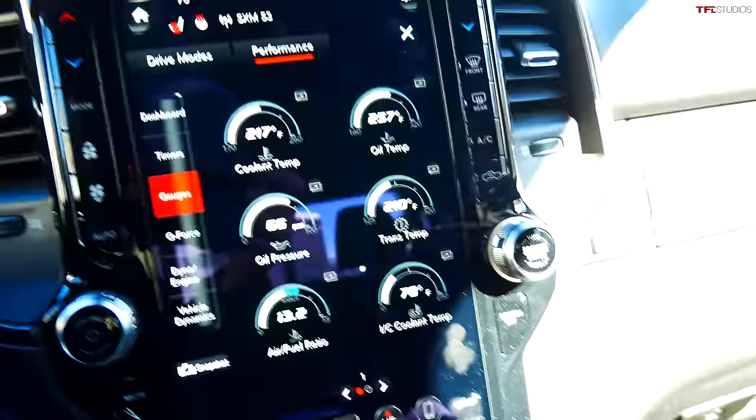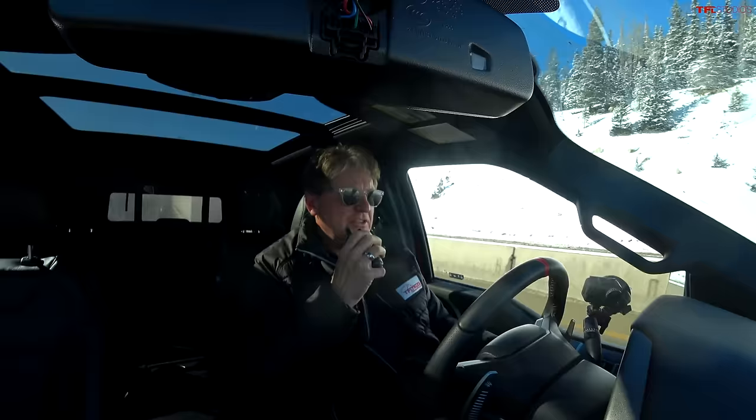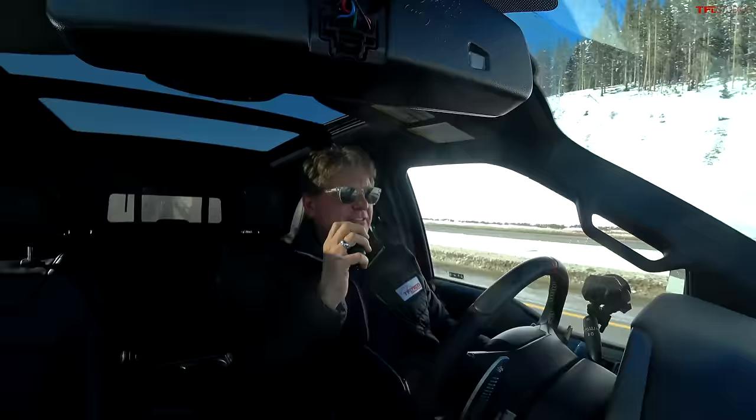Right now my coolant temp is 213°, oil temp 255°, trans temp 212° — I have a gazillion gauges here. My engine oil temp is about 230°, trans temp just over 200°, and there's manifold temperature, transmission temperature at 206°, vacuum, boost, voltage — a lot of interesting gauges. My oil temp seems higher than yours, but Hemis usually run a little hotter on oil.